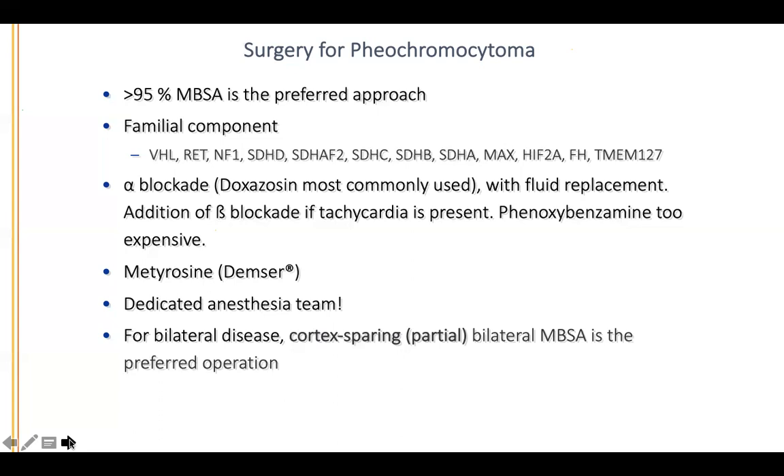Pheochromocytoma — more than 95% of cases, the mini-back scope adrenalectomy is the preferred approach. Familial disease is quite common, up to 20%. These patients are blocked before surgery. What's key is to have a dedicated anesthesia team because the patient can have fluctuations in blood pressure and heart rate. We don't even block patients unless their catecholamines are five times greater than normal. For bilateral disease, a cortex-sparing partial adrenalectomy is the preferred approach.